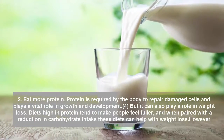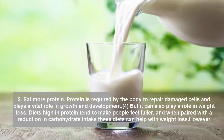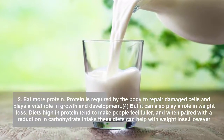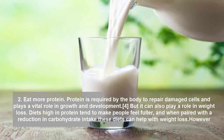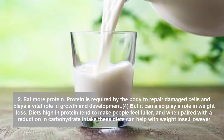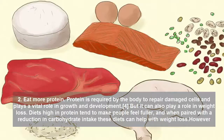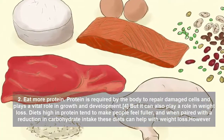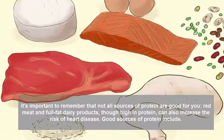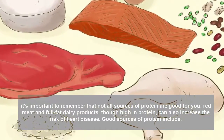Tip 2: Eat More Protein. Protein is required by the body to repair damaged cells and plays a vital role in growth and development. But it can also play a role in weight loss. Diets high in protein tend to make people feel fuller, and when paired with a reduction in carbohydrate intake, these diets can help with weight loss. However, it's important to remember that not all sources of protein are good for you.